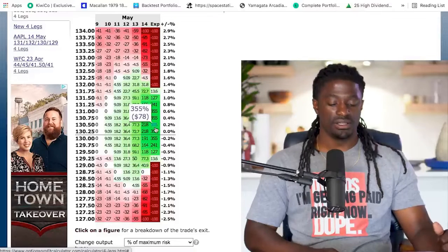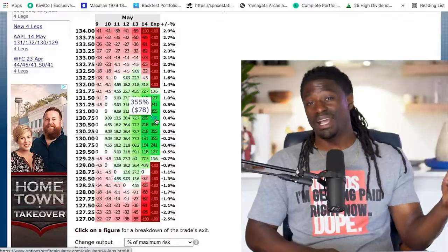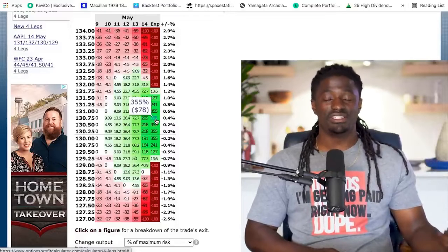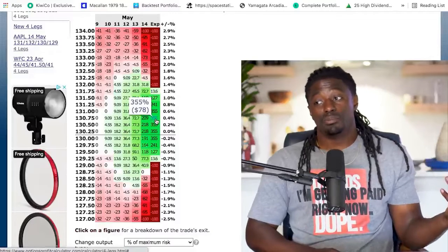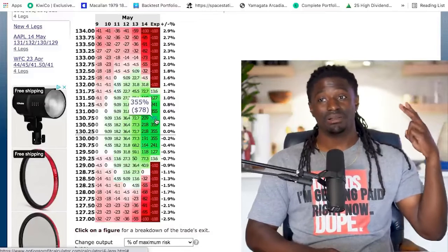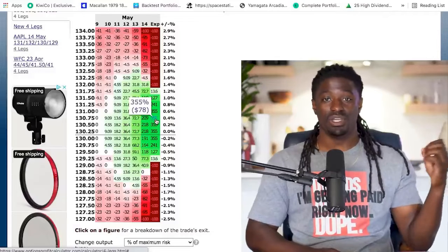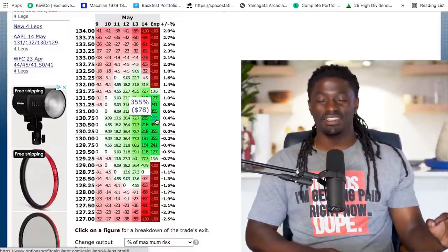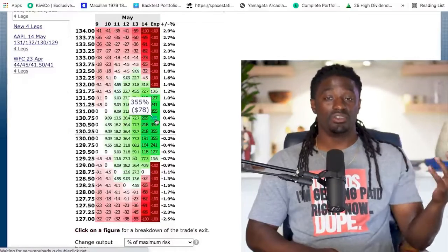If Apple goes up to $132 or falls below $129, we lose our $22. But with a 355% profit potential, you only have to win one out of three trades to be profitable with this strategy. Three losses would cost you $66, but one win returns $78 — so you just need to be a little lucky and find a stock that is trading sideways.